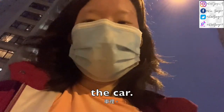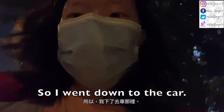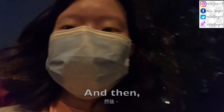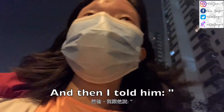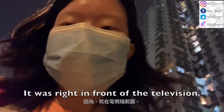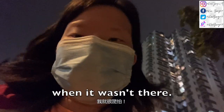Update on my wallet situation: I went down to the car and I couldn't find it. So I called my dad and told him I can't find it. He said I might have to report it to the police. But then I asked him to look around the house again, and he immediately spotted it — it was right in front of the television. I didn't look there for some reason. I freaked out even though I hadn't even brought my bag when I was hiking.